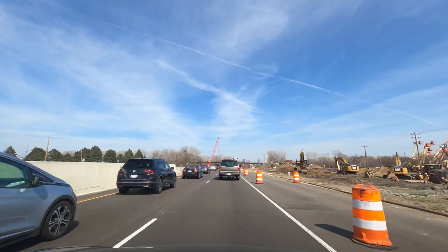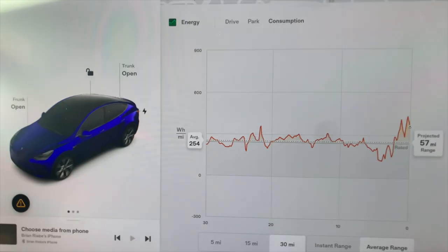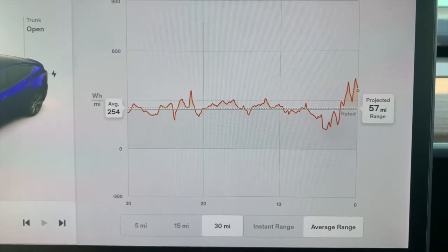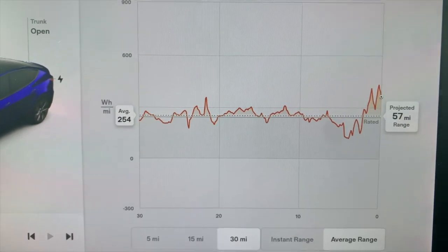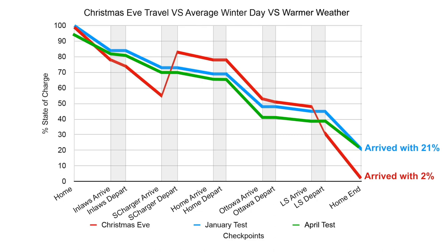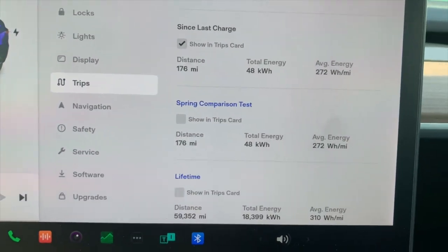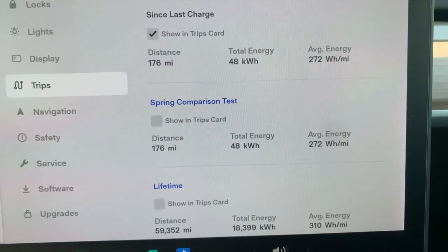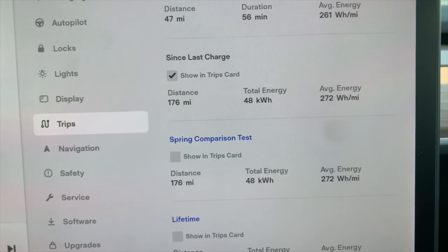Home at 3:59 with 21 percent — now four o'clock, 82 degrees. The consumption graph is saying based on the last 30 miles we have 57 miles of range left, obviously plenty. The last stretch was 47 miles at an average of 261 watt-hours per mile. Our full trip for the day was 176 miles, used 48 kilowatt-hours of energy, with an average consumption of 272 watt-hours per mile — pretty good for a windy day with a lot of driving variety in speeds and congestion.